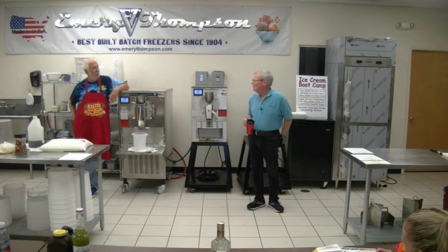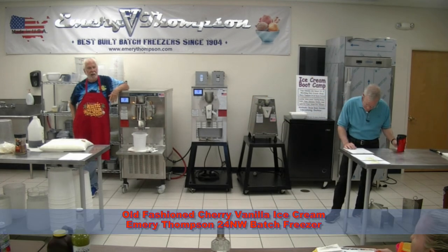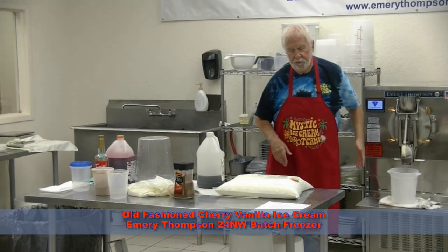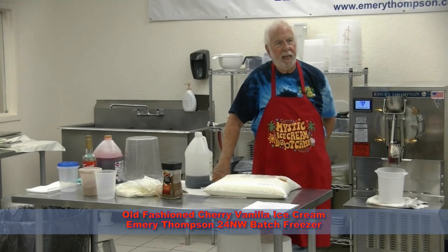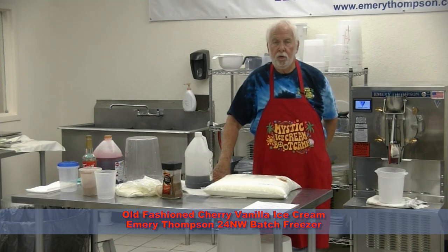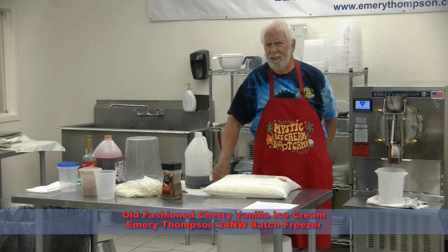We're going to get on to the next flavor: old-fashioned cherry vanilla. For some crazy reason, I've been in the business for 14, 15 years, and I never made cherry vanilla ice cream. One of my friends was talking to me, and growing up, cherry vanilla was one of the big three ice creams. Everybody had it, everybody wanted it, and it was good. So we'll make old-fashioned cherry vanilla. Simple ice cream once again — they're all simple.